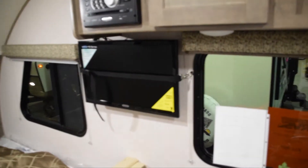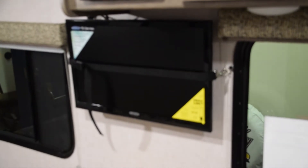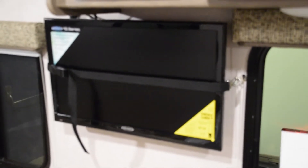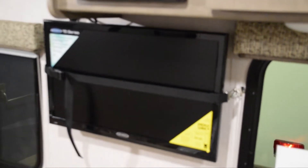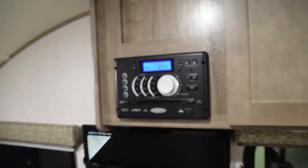These particular TVs — I think they call it a Jensen — and from what I've been looking up online on YouTube, these are perfect for RVs when they're shaking on the road for miles and miles. These TVs from what I understand are good for that. And here you have your stereo system and stuff like that.